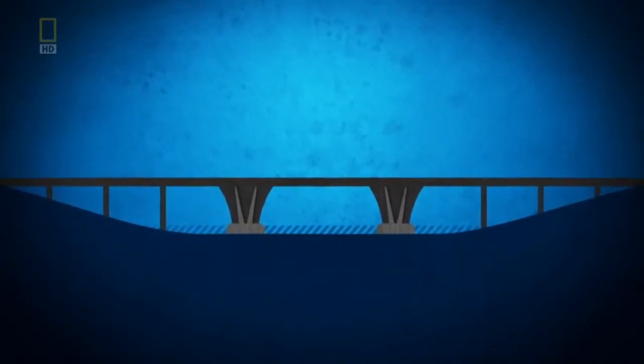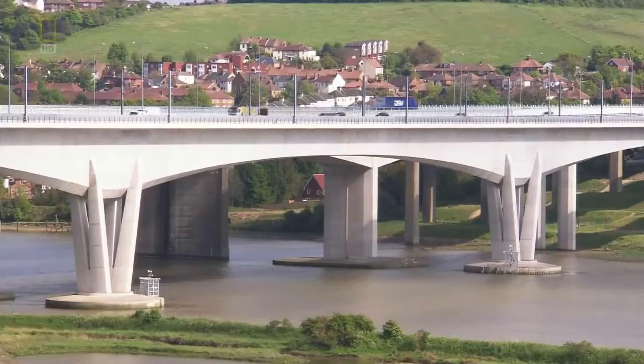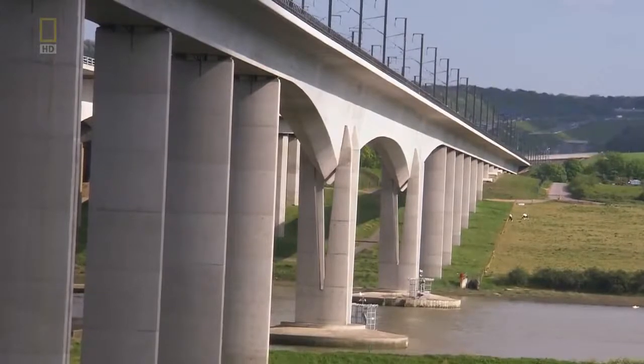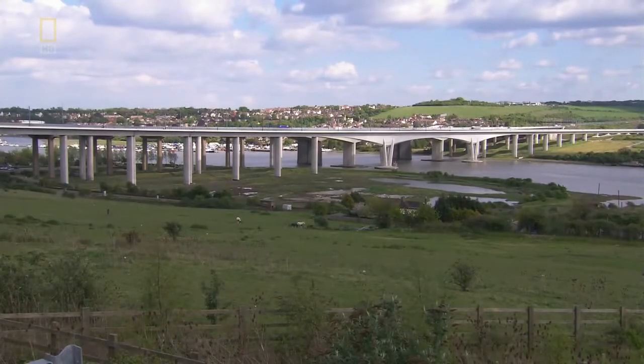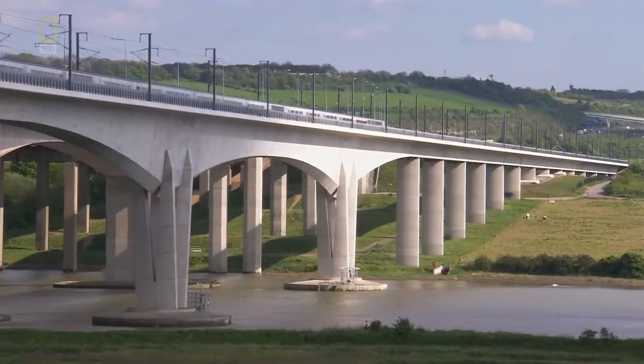The bridge cantilevers out one segment at a time, balancing on each side — it's a balancing trick. The aspect most rewarding is its visual appearance. It is the signature structure of the whole railway, and it's the sort of bridge that if you put it on a stamp, it's immediately recognisable as the emblem of the Channel Tunnel Rail Link project.